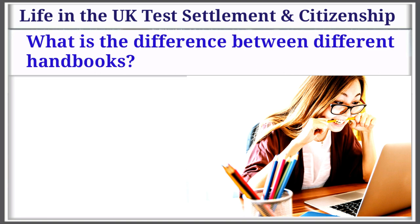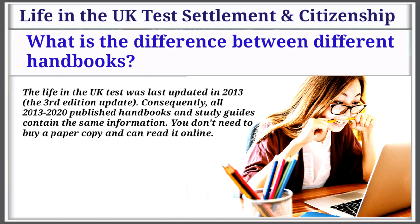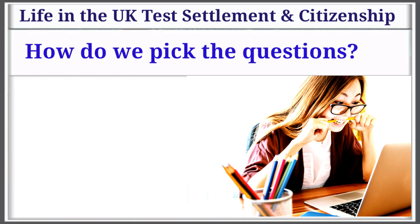Question 2: What is the difference between different handbooks? The Life in the UK test was last updated in 2013, the 3rd edition update. Consequently, all 2013 to 2020 published handbooks and study guides contain the same information. You don't need to buy a paper copy and can read it online.